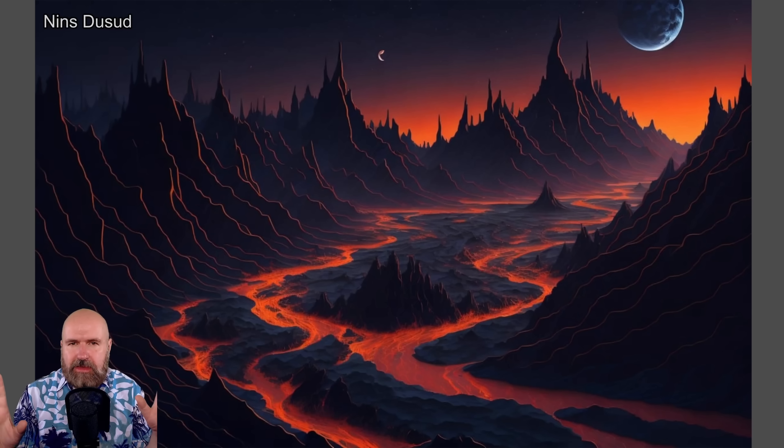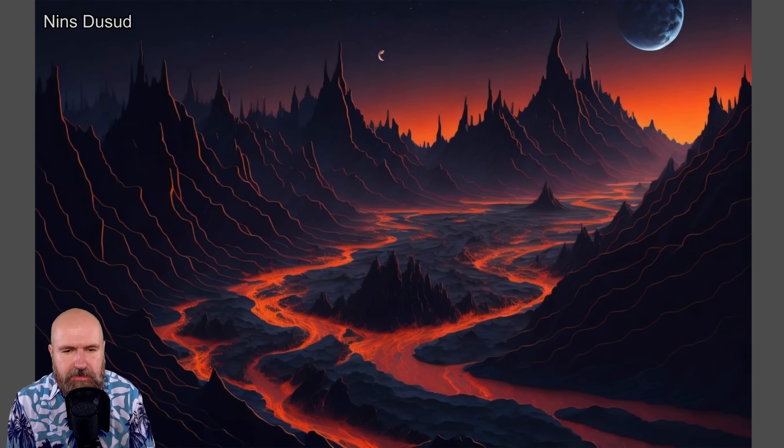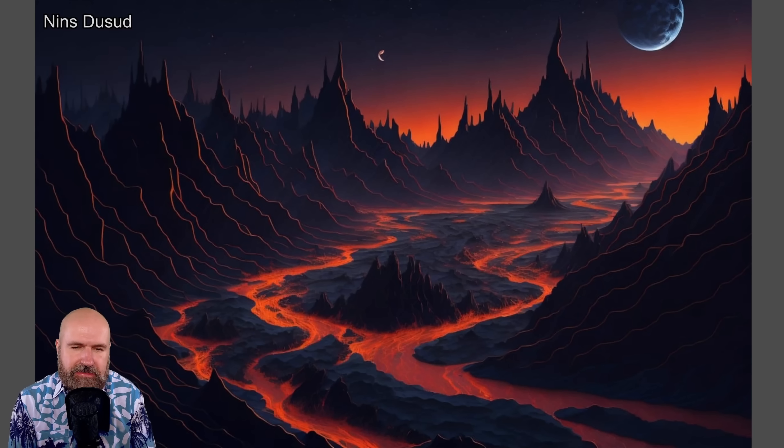Here we have something that reminds me a lot of Lord of the Rings, Mordor — these kind of rivers of lava going through the landscape. Beautiful style, very nice and expressive.